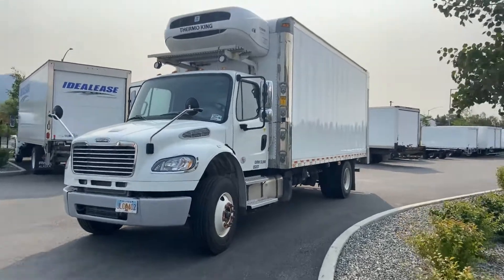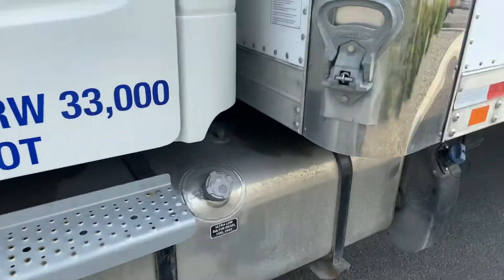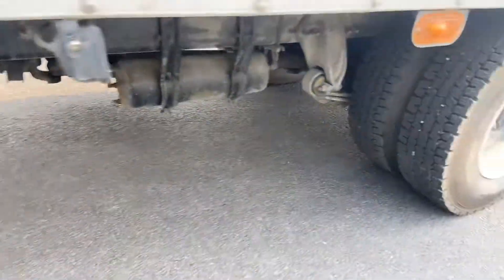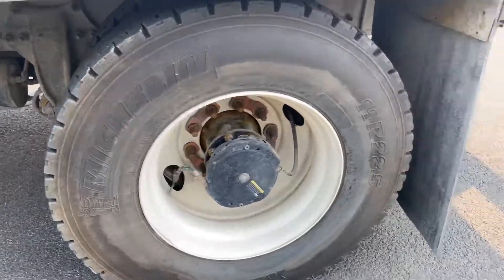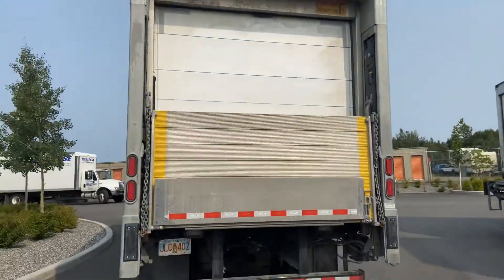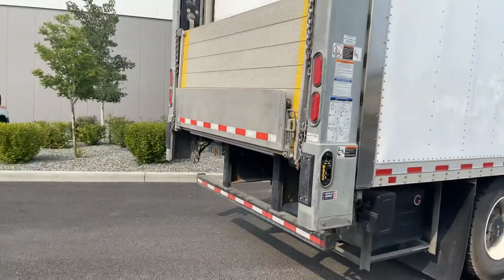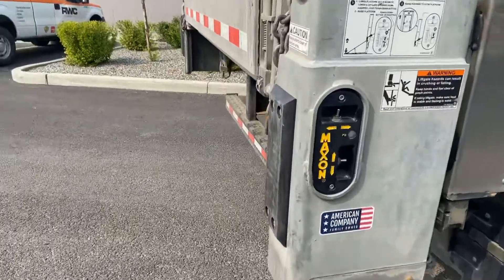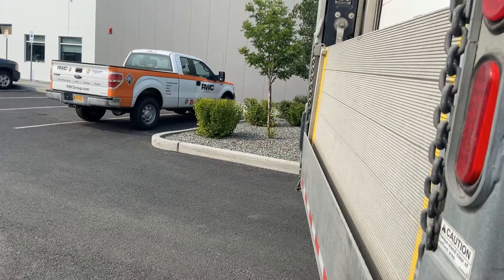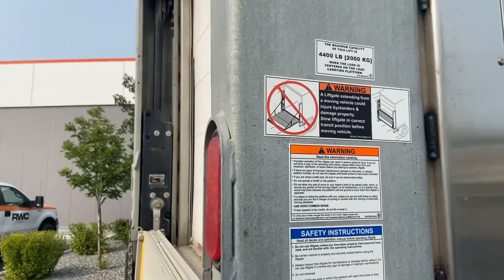So we'll just do a quick walk around. Looks like it's got a central tire inflation system there. It's got dual pumps and motors. It is a 4,400 pound rating.